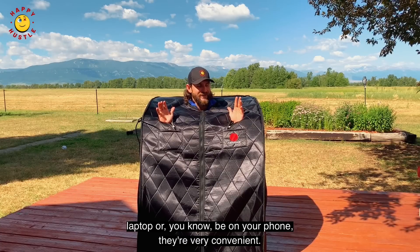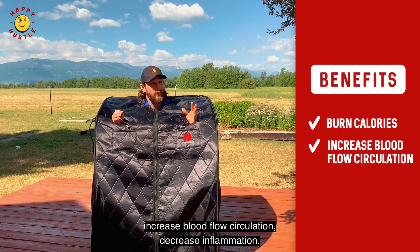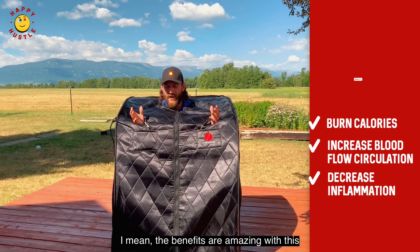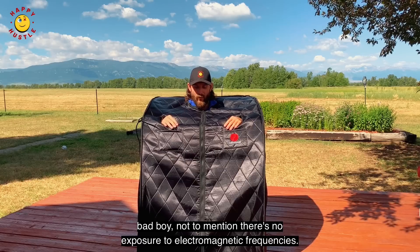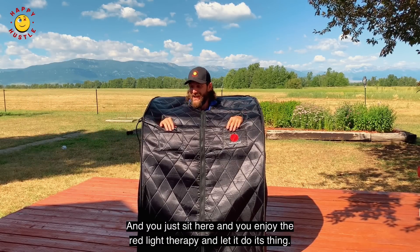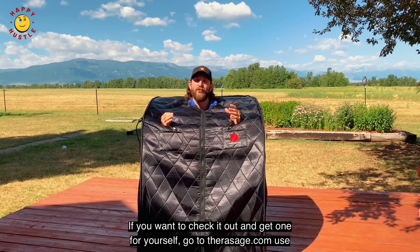I can sit here, burn calories, increase blood flow and circulation, decrease inflammation — the benefits are amazing. Not to mention there's no exposure to electromagnetic frequencies. You just sit here, enjoy the red light therapy, and let it do its thing.